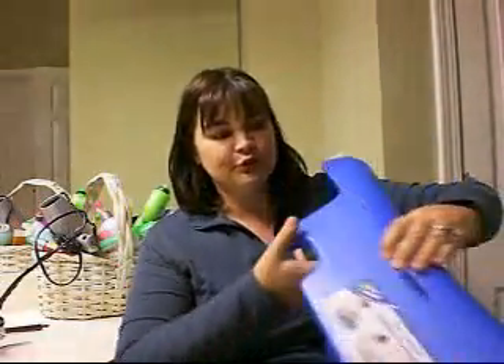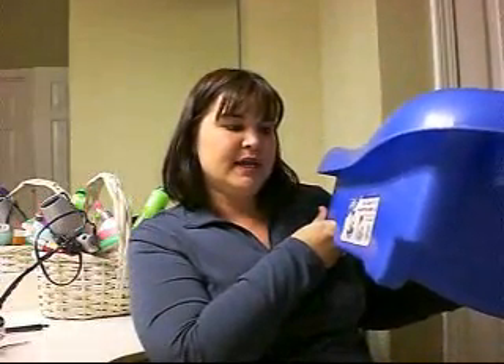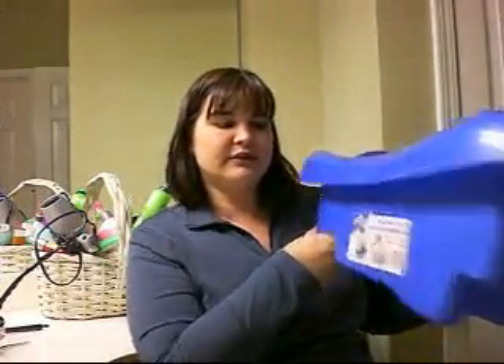Hey ExpoTV. This is a newborn to toddler bathtub. It's by The First Years and it's called the SureComfort Deluxe.